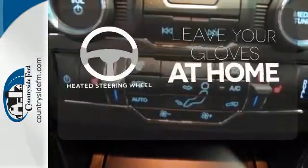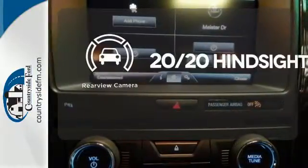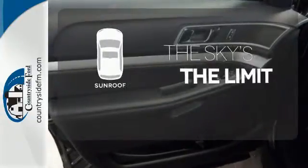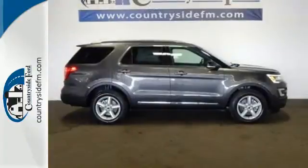Leave your driving gloves at home thanks to the heated steering wheel. See objects previously out of sight with the rear-view camera. Get your daily vitamin D by opening up the sunroof. This Explorer will breathe new life into every journey.